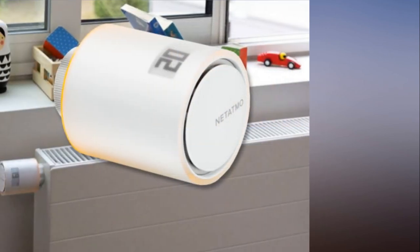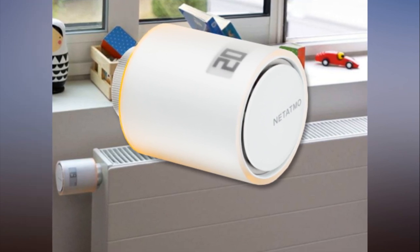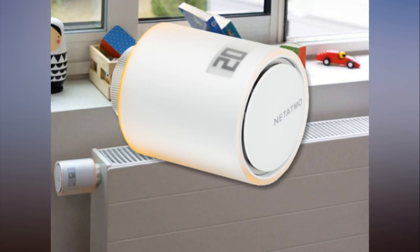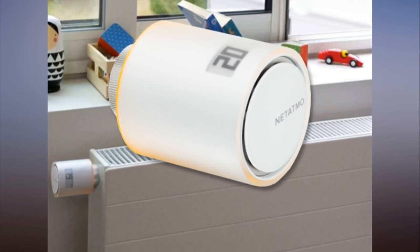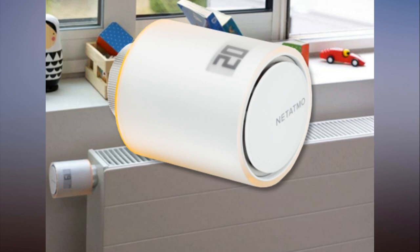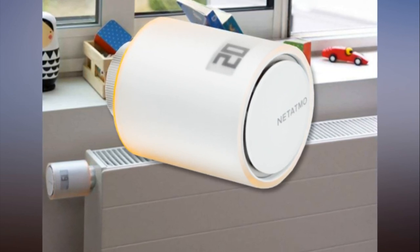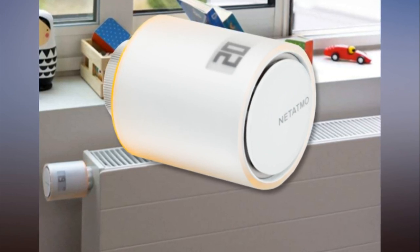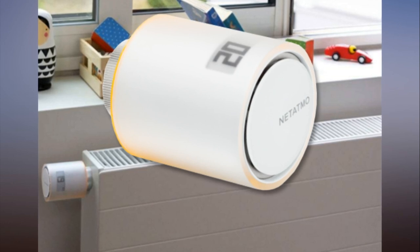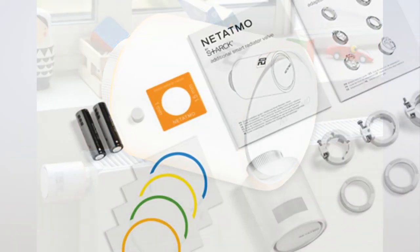Some smart thermostats are a little too smart, especially for multiple rooms and a range of occupants, but the Netatmo system takes a more straightforward approach. You can tell it when you get up, leave the house, come home, and go to bed to get an automatic schedule, or individually set the temperature you want in each room for different times of day. You can choose whether the valves can only turn off the boiler when radiators reach the set temperature, or whether they can also turn the boiler on if the temperature drops.